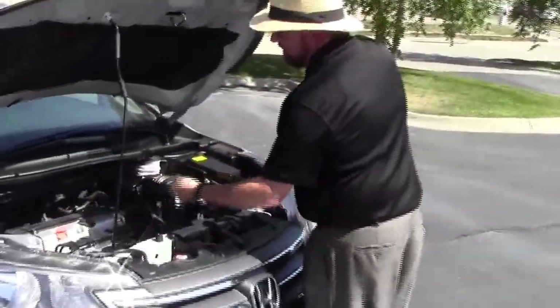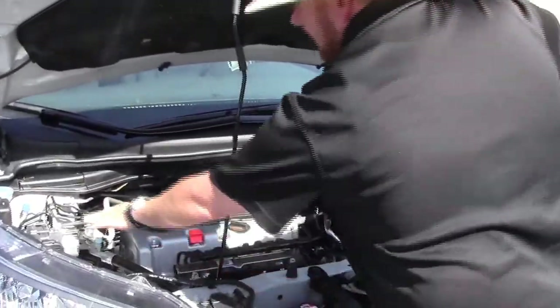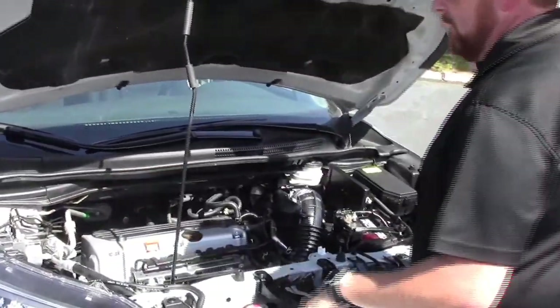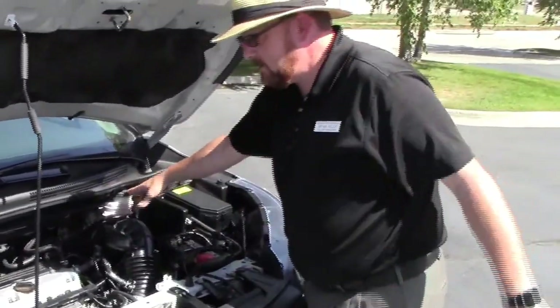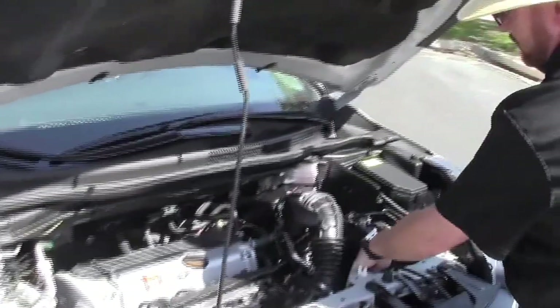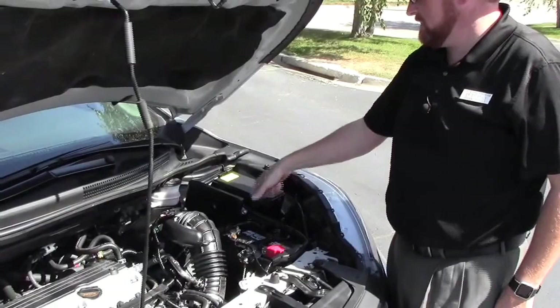Under the hood we have the 2.4L i-VTEC four-cylinder motor. It is front-wheel drive. You have your four-channel independent analog brakes, clear reservoirs for engine cooling, windshield washer fluid, power steering, and power brakes. Insulated dipstick for oil check and fill, transmission check and fill, maintenance-free battery.